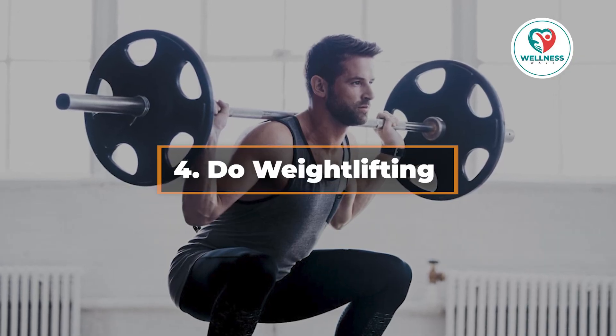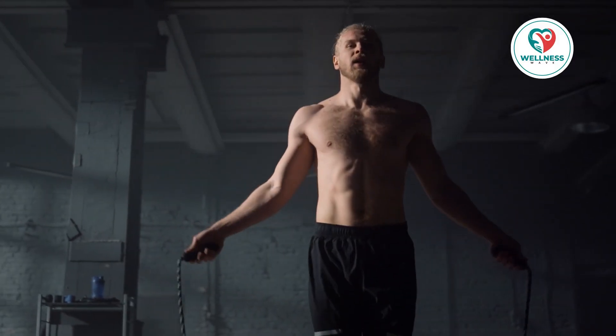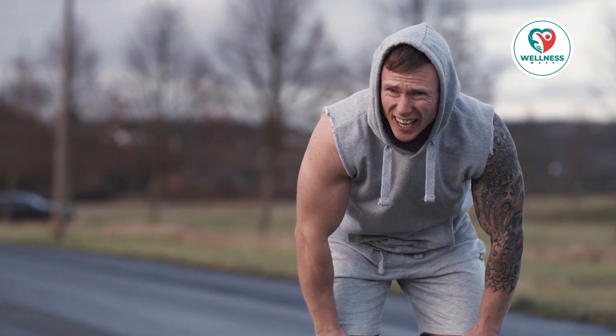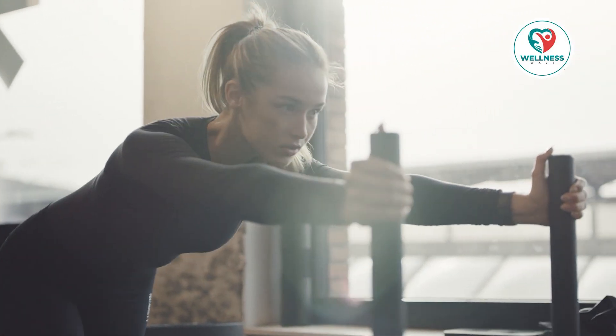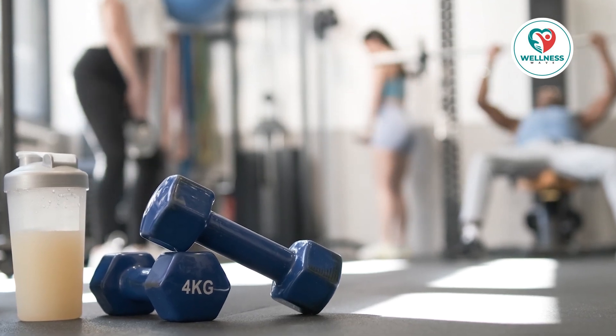4. Do weightlifting. While aerobic exercise is excellent for burning calories, weightlifting is essential for increasing your metabolism over time. The muscle mass that you build while weight training requires fuel — requires energy. Because muscle burns more calories at rest than fat does, increasing muscle mass raises your resting metabolic rate. You can still reap the benefits without becoming a bodybuilder, so don't panic.